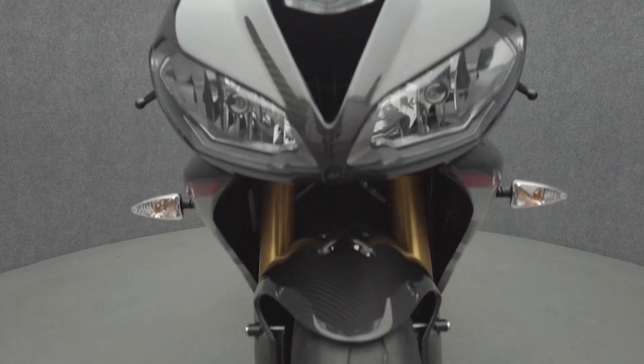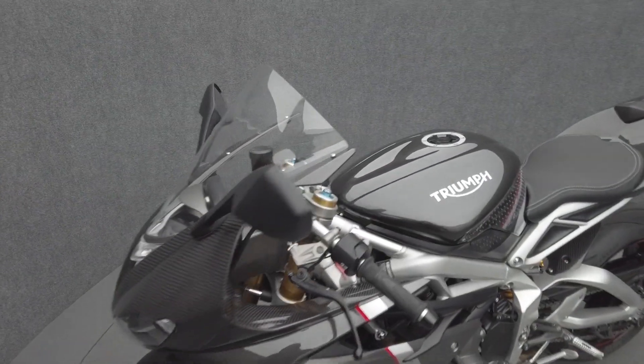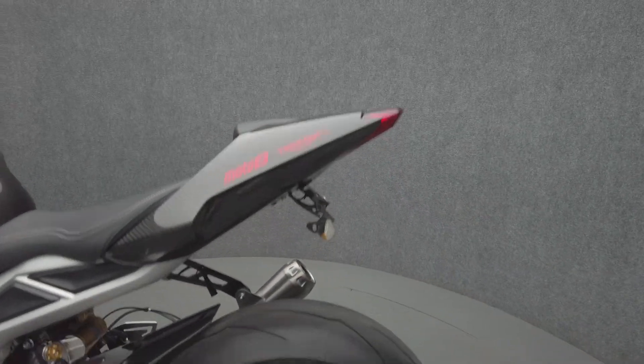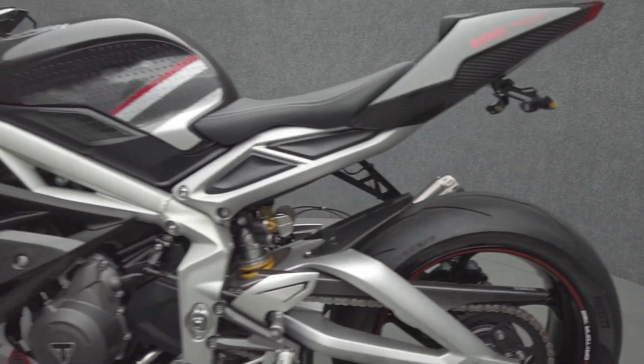Powered by a 765cc 3-cylinder engine, the Daytona puts 128 horsepower and 59 foot-pounds of torque through a 6-speed transmission. It has a 32.4-inch seat height and weighs in at 363 pounds.